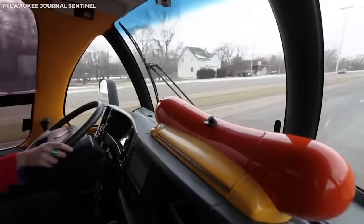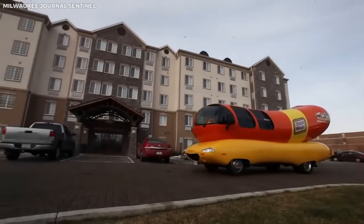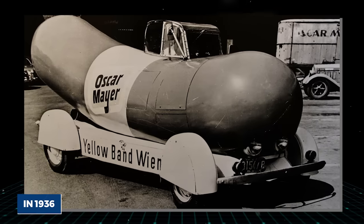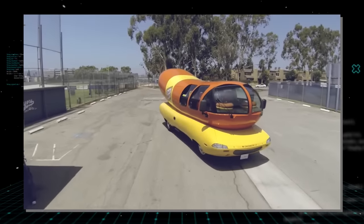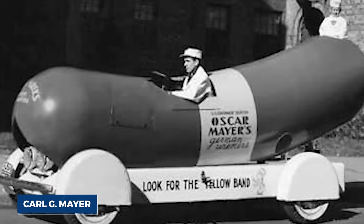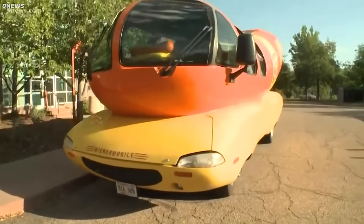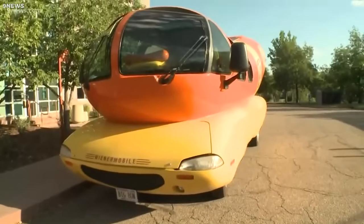Number five: Oscar Mayer Wienermobile. Of all the promotional vehicles ever built, perhaps none is as recognizable and delightful as the Oscar Mayer Wienermobile. Since its inception in 1936, this hot dog on wheels has become a part of Americana, capturing hearts wherever it goes. Designed by Carl G. Mayer, nephew of the famous Oscar Mayer, the Wienermobile was conceived as a novel way to advertise the company's products.